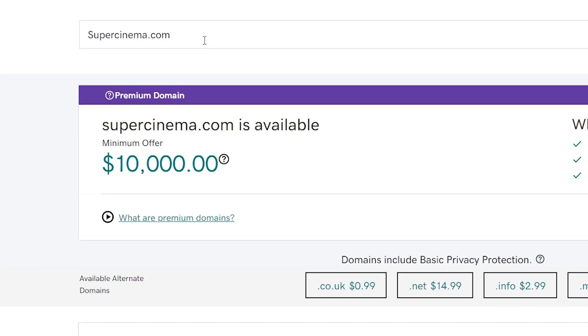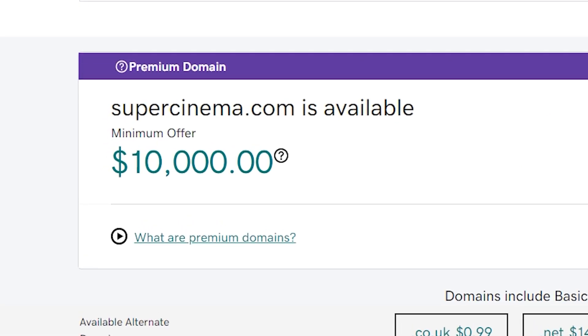If your URL is available, fantastic. If not, there is no harm in changing the name of your website slightly — for example, it could be cinematicsuccesses.com. I wouldn't recommend buying a website off somebody who may already own it, as this can be a really expensive and time-consuming process.